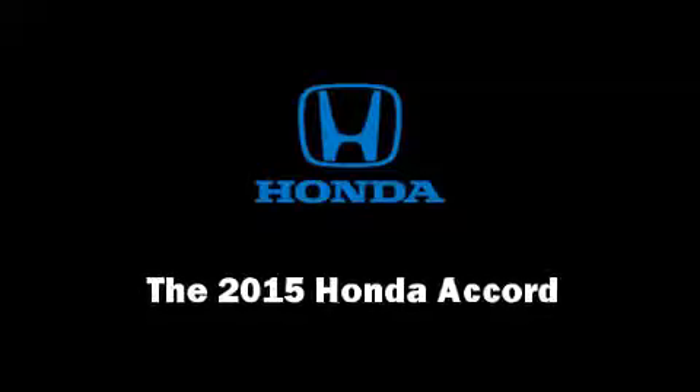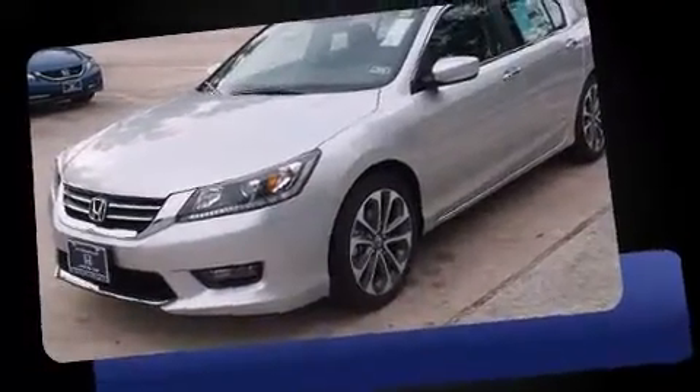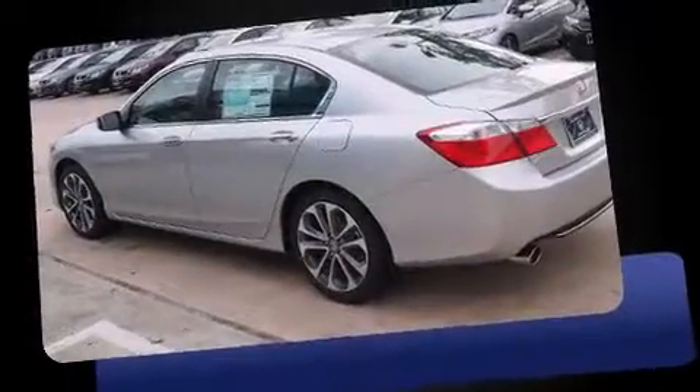Step into the 2015 Honda Accord. This four-door, five-passenger sedan is ready to drive off the showroom floor. Under the hood, you'll find a four-cylinder engine with more than 170 horsepower, providing a smooth and predictable driving experience.